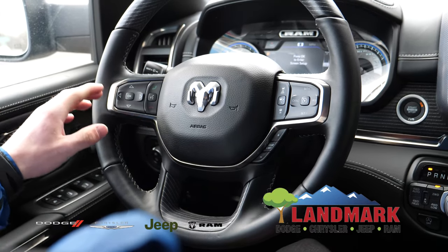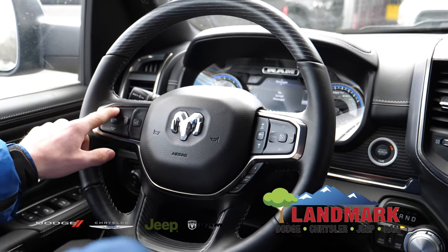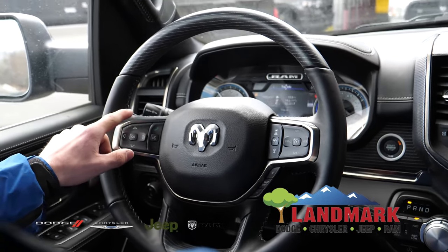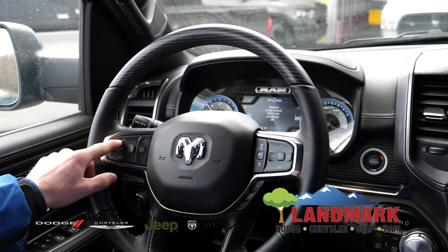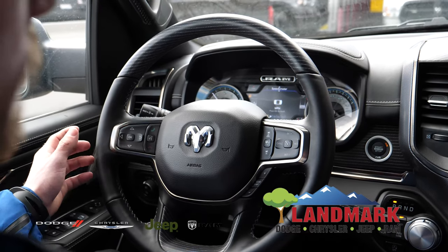Starting with the steering wheel, you have your controls for your digital information display. There are nine selectable settings that you can view, including vehicle information, fuel economy, driver assist systems, and your speedometer.